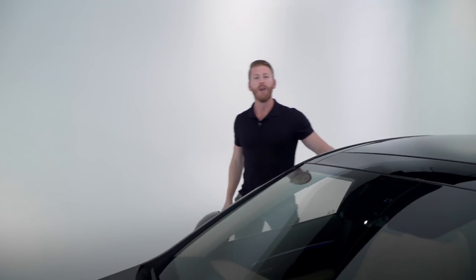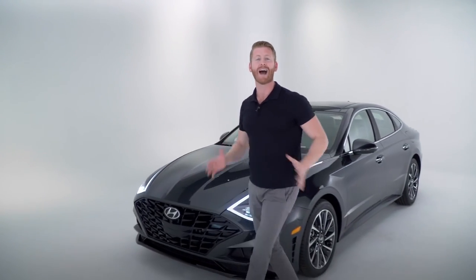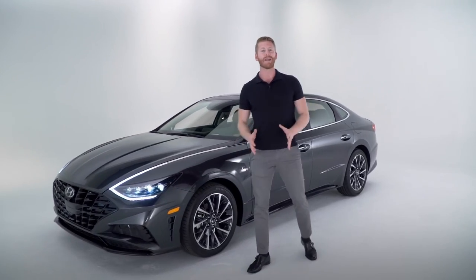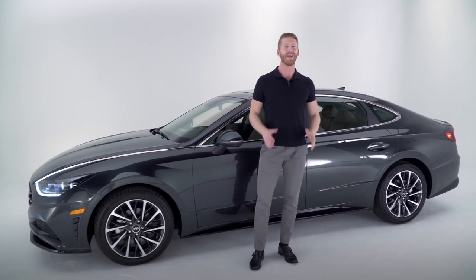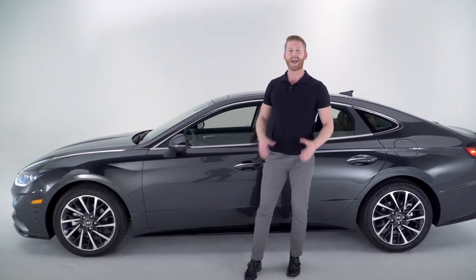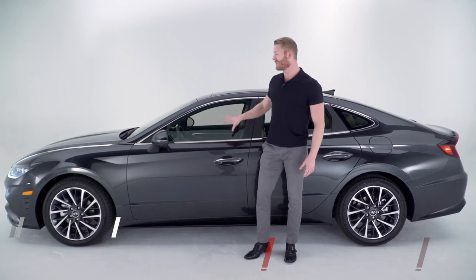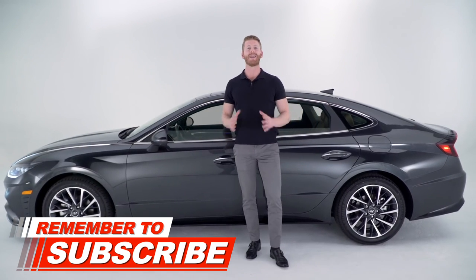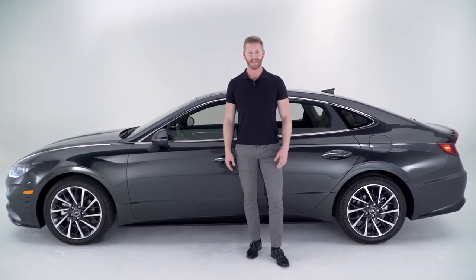At Hyundai, we're committed to the quality of our vehicles inside and out, which is why we produce and use our own advanced high-strength steel, leading to improvements in performance and safety across our entire lineup. All vehicles are backed by America's best warranty — 10 years and 100,000 miles on the powertrain and 5 years and 60,000 miles on the vehicle. The brand-new 2020 Sonata has a bold new look, a sleek modern interior, and enhancements in technology and safety, making it a sedan that is truly at the next level.